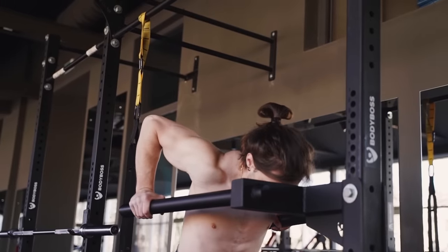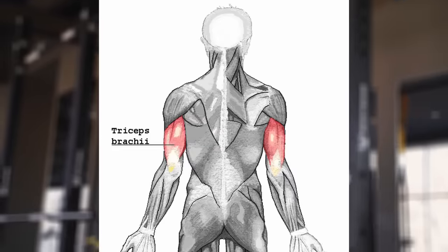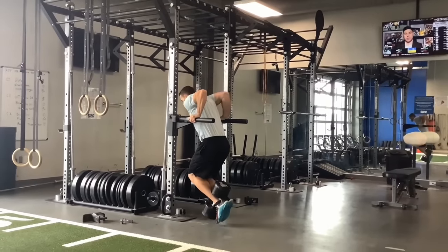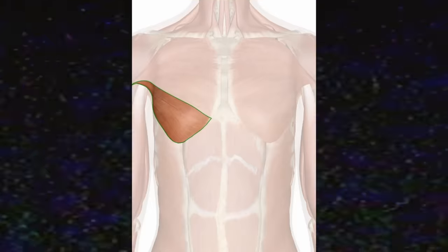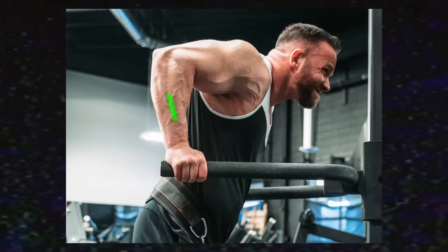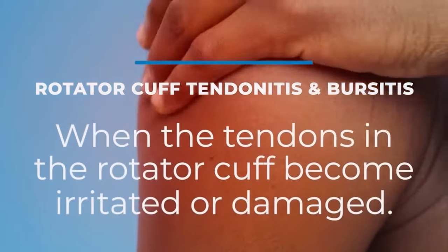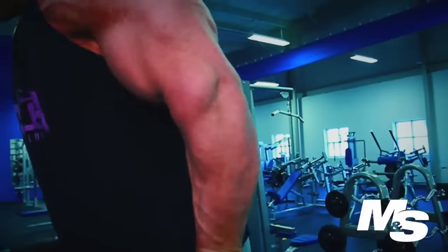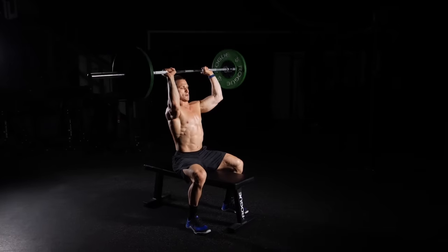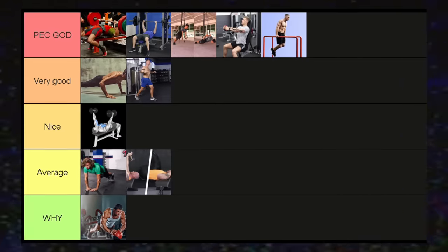Dips are probably one of my favorite movements — amazing stretch, amazing contraction, and a great mass builder for the chest, triceps, and shoulders. As you get stronger and perform them weighted, dips will grow your pecs, especially the lower head. For maximum chest stimulation, lean forward slightly as you come down — staying upright shifts the work to the triceps. If you have rotator cuff or shoulder/elbow injuries, be careful, but if you can perform dips pain-free, they are an excellent chest movement with strong strength carry-over.